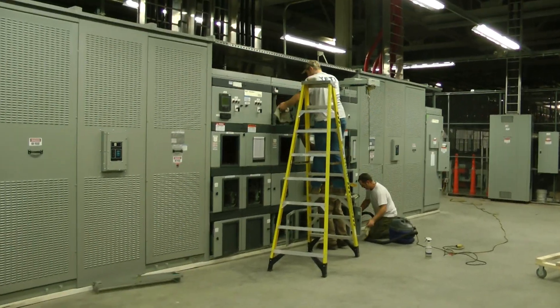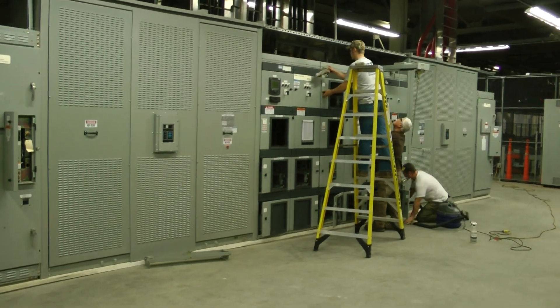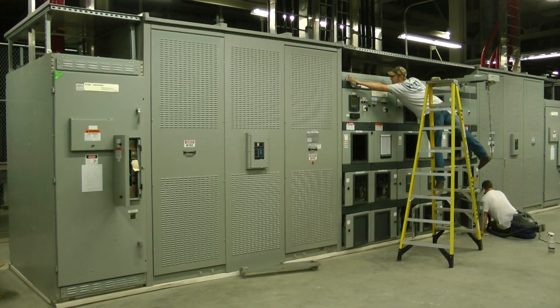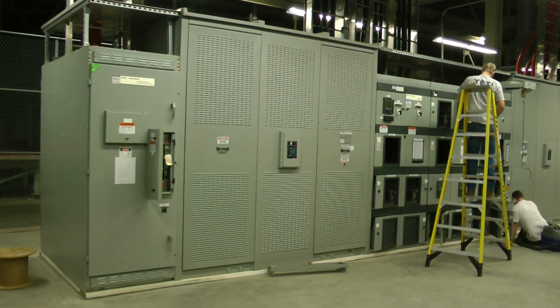This is Doug with Carolina Precision Switch Gear. It's December 27th, 2011. Today we're finishing up on the BMW Spartanburg facility in South Carolina.